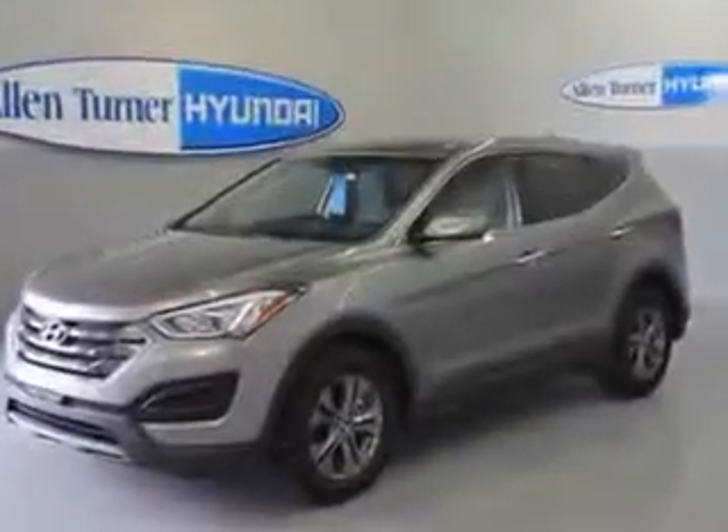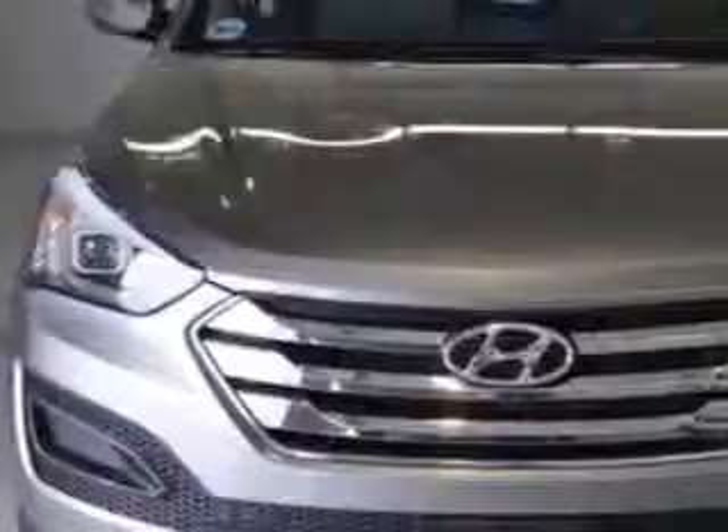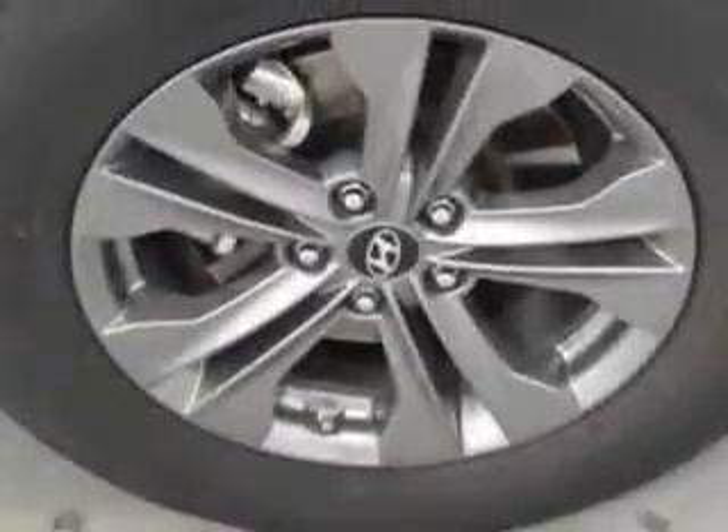auxiliary audio input, iPod/iPhone integration, ambient lighting, remote anti-theft alarm system, braking assist, hill descent control, hill start assist, electronic brake force distribution, intermittent rear window wiper, and much more.